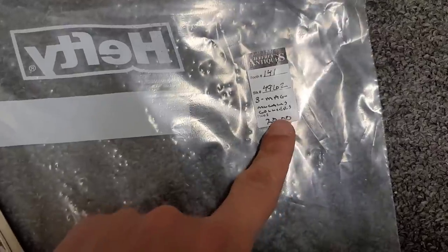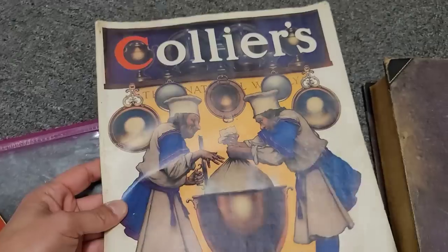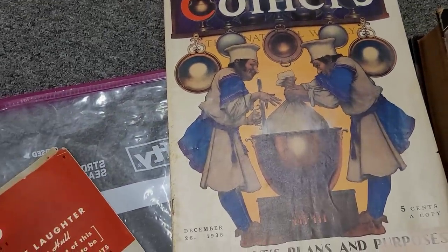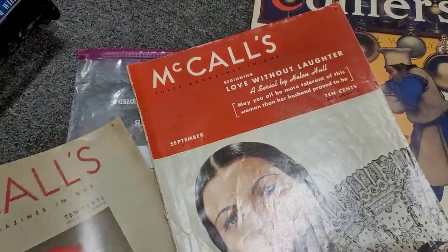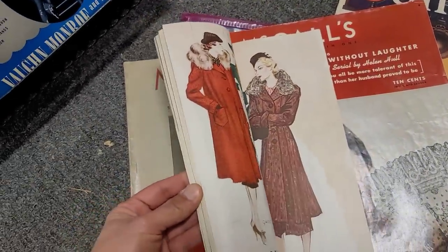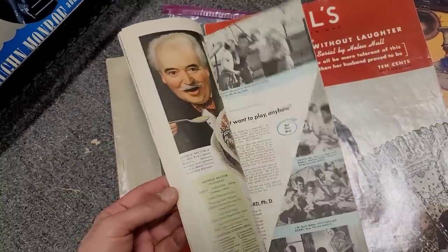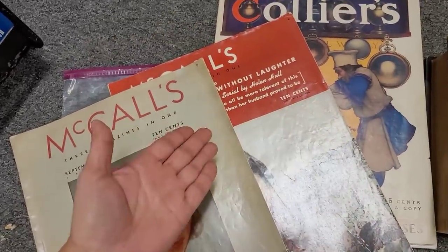Here we do have a collection of three magazines for $20. Looks like we have a December 26th, 1936 issue of Collier's magazine — actually produced in Springfield, Ohio. We also have a McCall's from September 1938 and a McCall's from 1937. At $20, I'm definitely going to pick these up. They have amazing articles and advertisements, and the magazines look to be in really good condition. So we're going to get all three for $20.